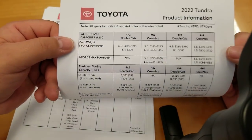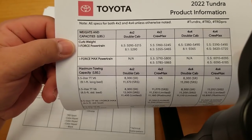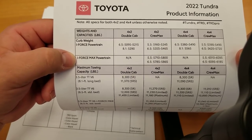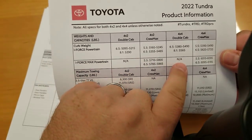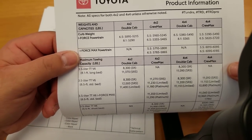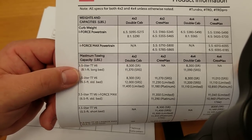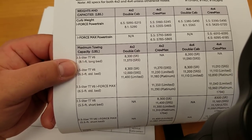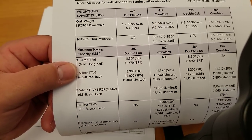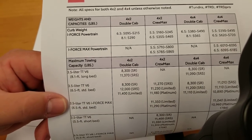The Tundra is still big, just so you know. A lot of people have asked for curb weight — the iForce and iForce Max powertrains are listed here. Keep in mind that adding options and equipment can change your curb weight. Always check the placard on the inside of your vehicle for your specific weight.